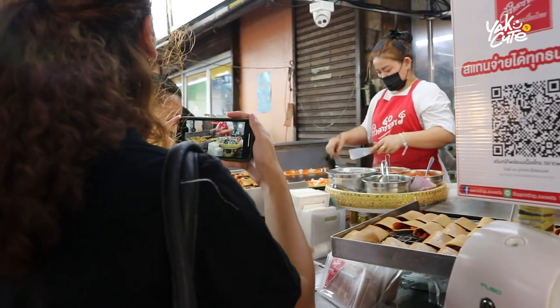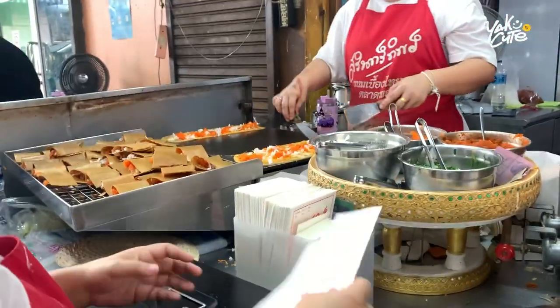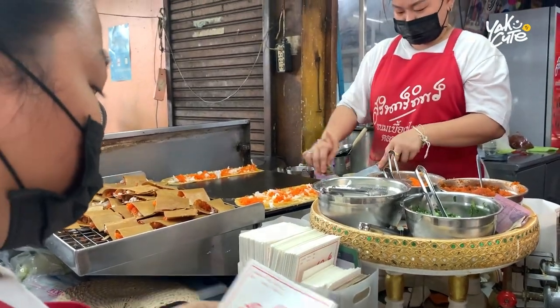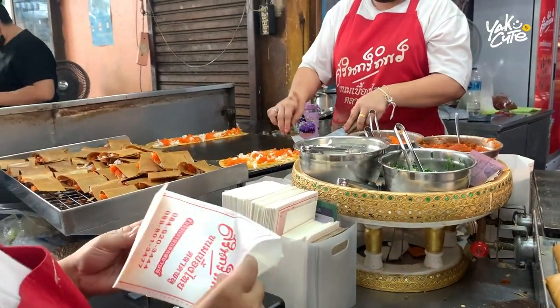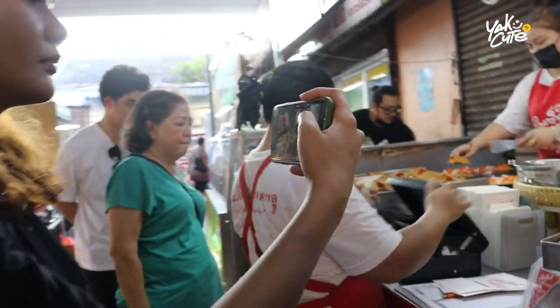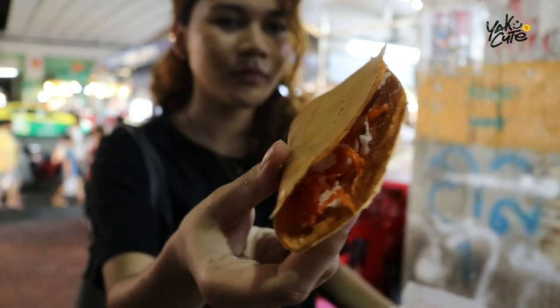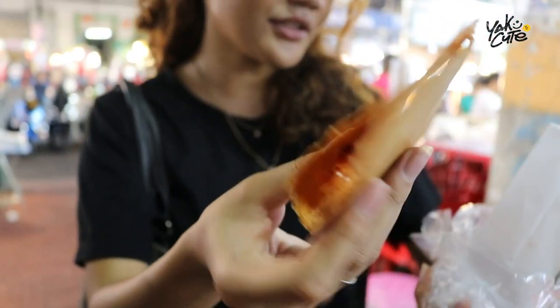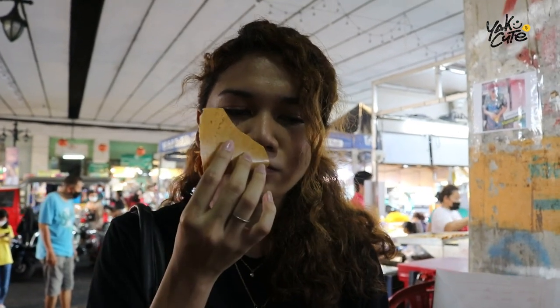Next up, Thai crispy pancake, or Khanom Buang. They first top it with coconut cream, followed by sweet or savory toppings like shredded coconut, strips of fried egg or egg yolks, or chopped scallions — great combination! This shop always has a queue of local Thais. It's a Thai coconut pancake with the wonderful smell of eggs. If you don't like eggs, you must try it fried.